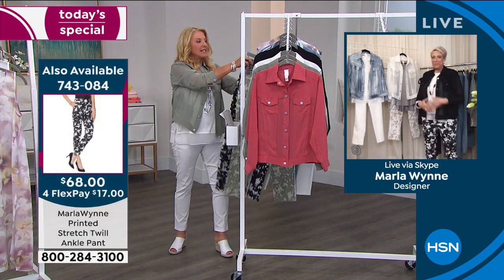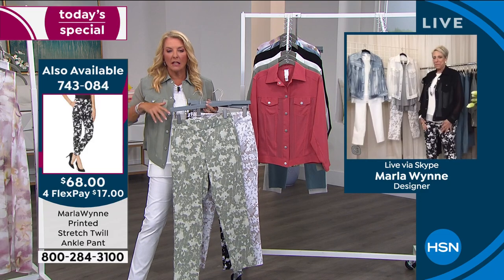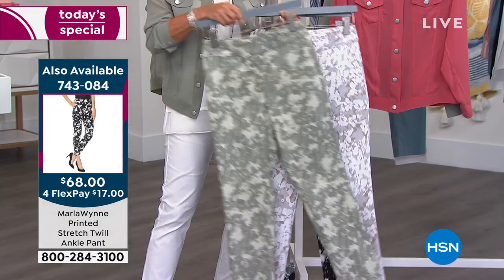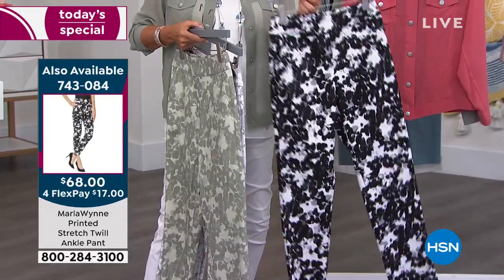If you love the idea of doing kind of a camo look but you want to do it the Marla Ginsberg style, where it's feminized — how cute is this? There's the sage, there it is in the malty, and we're calling that one natural combo. That's the pair Marla's wearing right now.